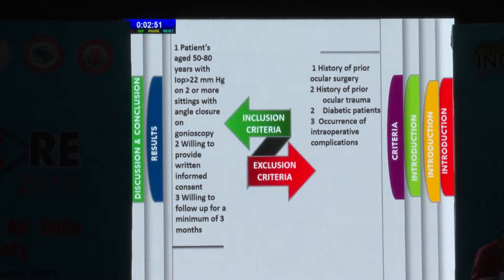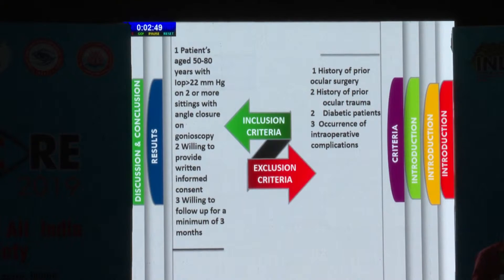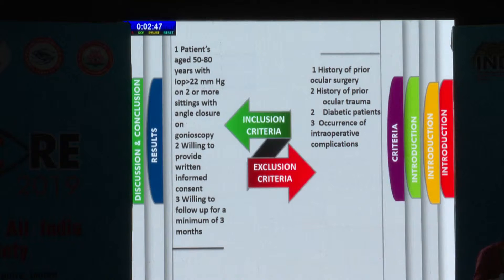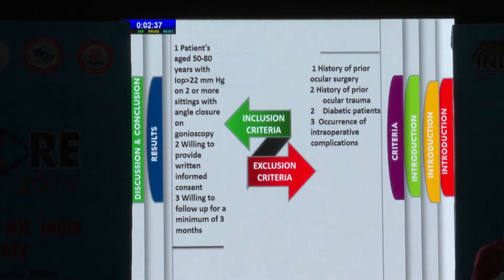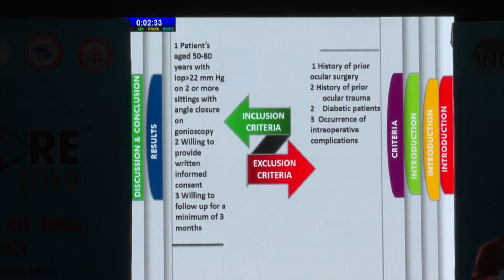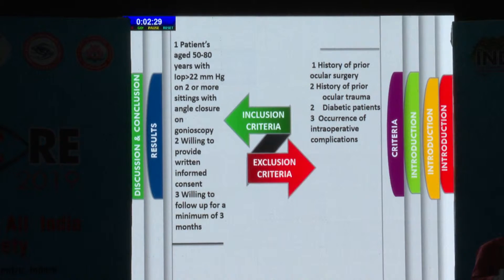All patients aged 50 to 80 years with an IOP of more than 22 on two or more occasions, with angle closure on gonioscopy, willing to provide written informed consent, and willing for a follow-up of a minimum of three months were included. All patients with a history of prior ocular surgery, prior ocular trauma, diabetic patients, and those with intraoperative complications were excluded from the study.